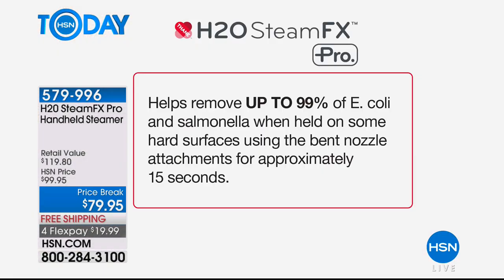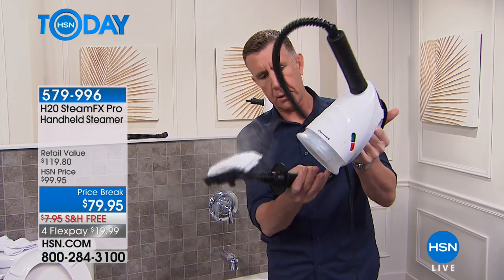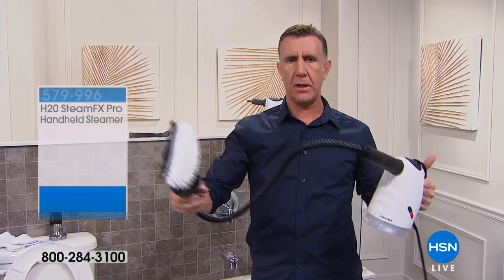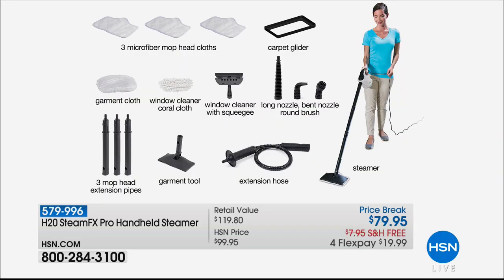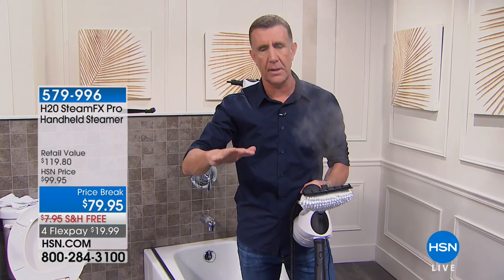When you spend money on this today, first you're going to save a ton on chemicals you don't need — we give you every attachment you could think of. The handheld unit, the water canister, gives you about 15 to 20 minutes of cleaning. You can spend 120 bucks at any store right now just for a steam mop — but for $79.95 today this is not just a steam mop. It's also a carpet steamer, window glass and mirror steamer, fabric and upholstery steamer, and a handheld steamer all in one.